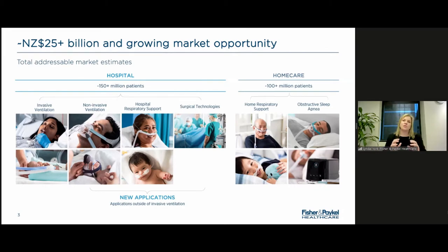Our business has significant organic long-term growth opportunities. When we look at the potential market based on the therapies we currently provide and the clinical evidence we have today, we estimate that our total addressable market opportunity is over 25 billion New Zealand dollars. To put that in context, our revenue for financial year 2022, which we just released last month, was 1.7 billion dollars.